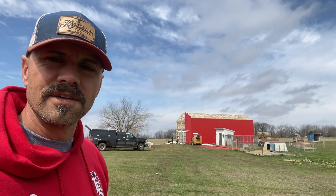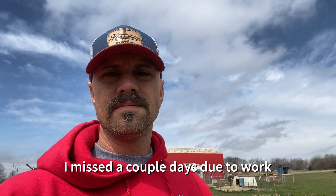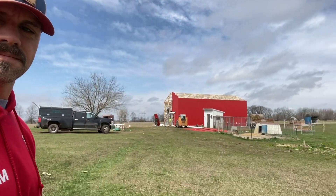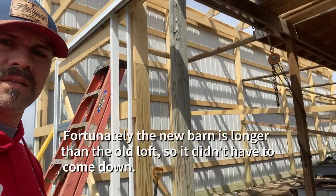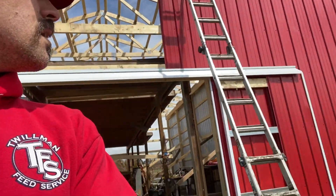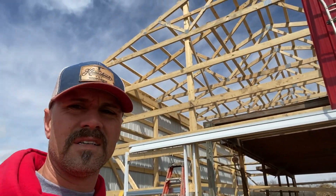Good morning. You can see behind me the new barn's going up pretty good. They started the metal on it yesterday and they've got at least two sides done, starting on the front. They've got both sides put on, still got to do the back here. And the front slider doors are going on.